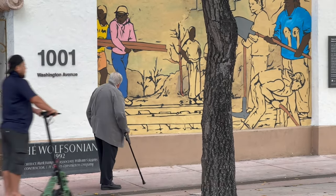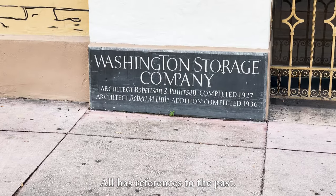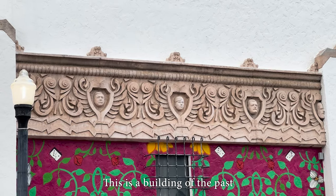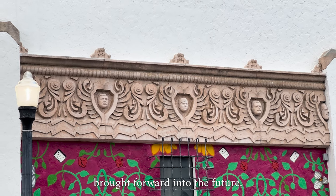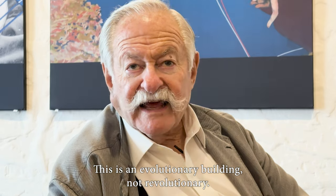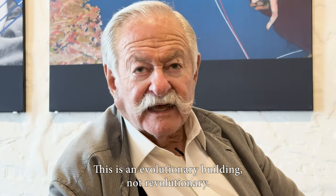Everything in this building — nothing is spontaneous, all has references to the past. This is a building of the past brought forward into the future. This is an evolutionary building, not revolutionary.